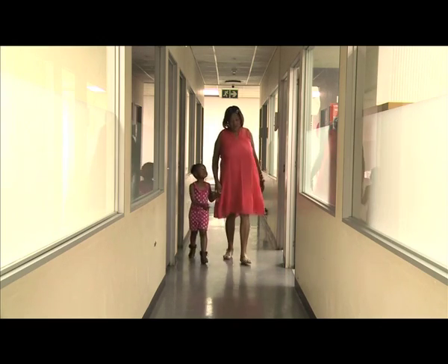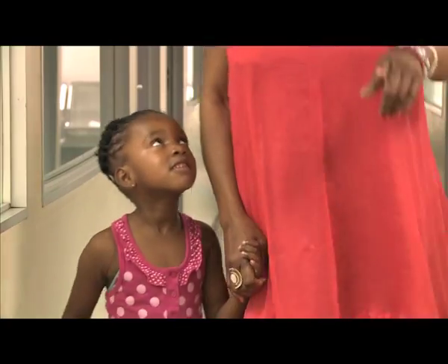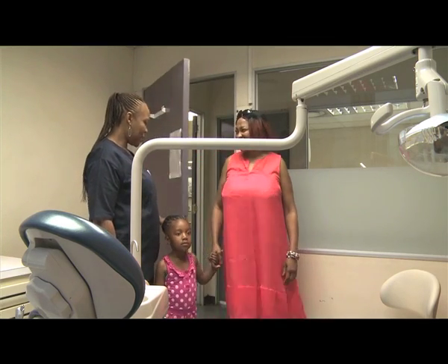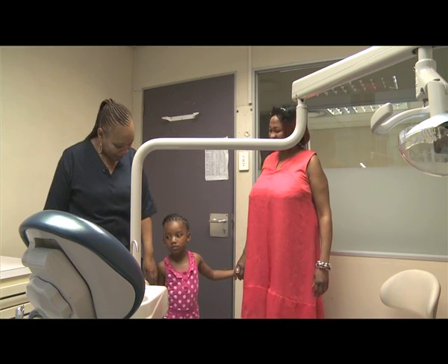Six-year-old Zintle Mkwango is visiting a dentist for the first time. Recently, she's been experiencing severe toothache. Her teeth were very, very soft, and she was getting pains every day. That's why her parent brought her to the hospital, to the dentist.